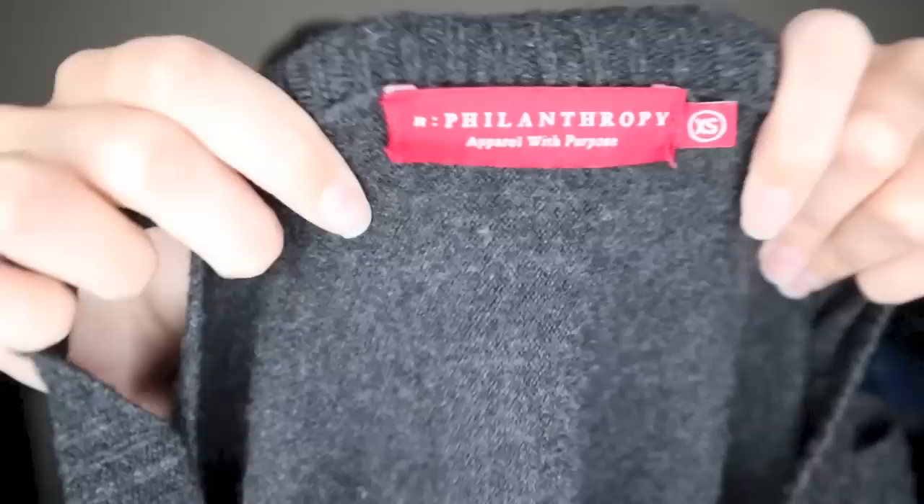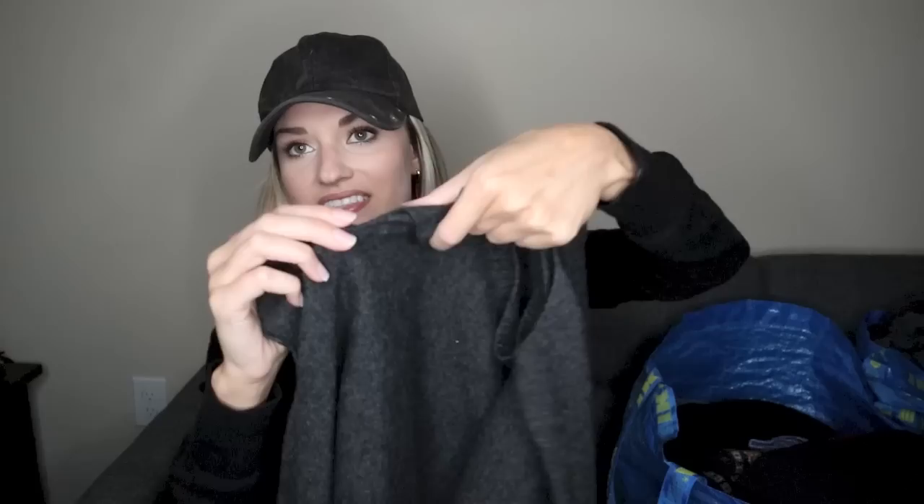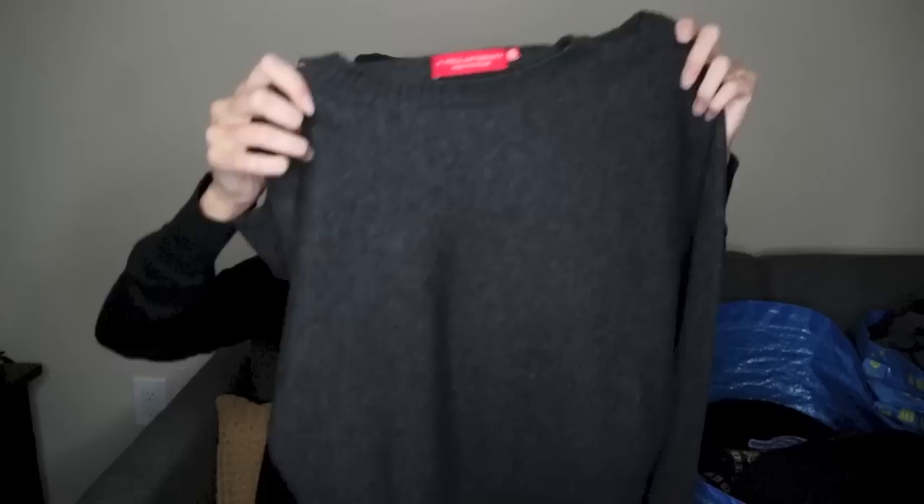I recently learned about this brand — In Philanthropy. It has a very high retail price and it seems to hold its resale value pretty well. This sweater might sell for around $40 to $50. It has all these cutouts around the shoulders. The base is just a solid gray color, and the fabric content is 90% wool, 10% cashmere. So that fabric content really does elevate the quality. It's a size extra small. I was very happy to find that.